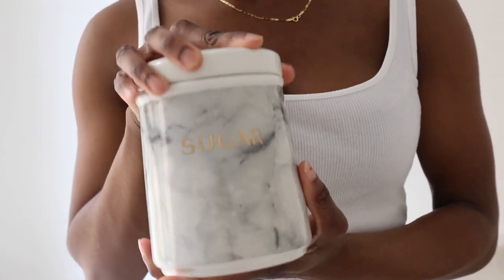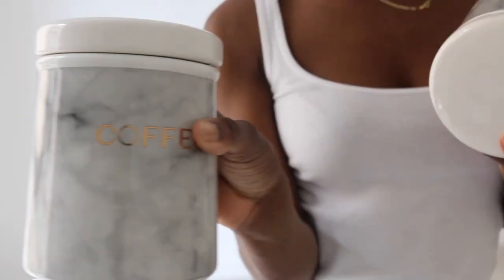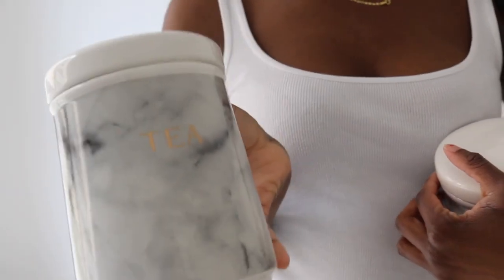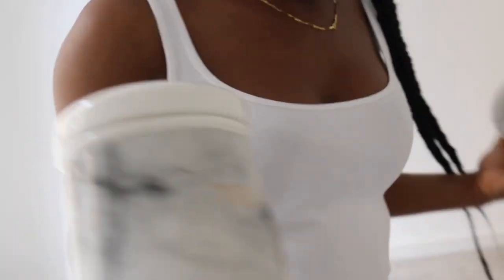There's the sugar one, the coffee one, and the tea one. I think these were seven pounds. I love these! And that's that for this store — as you can see I've got loads of stuff from there.